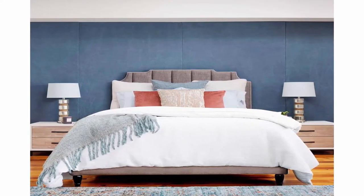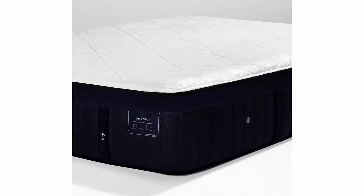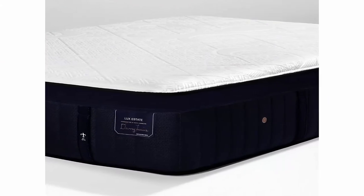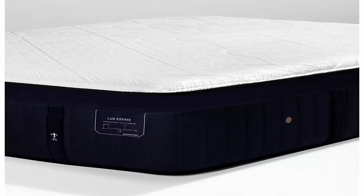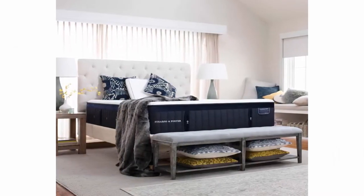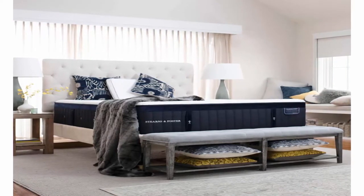IntelliCoil HD, our one-of-a-kind innerspring design with densely packed coils, provides even more adaptive support for every type of sleeper. Cooling Technology features a stretch knit covering with Tencel, a sustainably sourced fiber used in athletic wear, designed to wick away moisture and keep you comfortable. A ventilated coil system works with external air vents to increase breathability and promote cool, comfortable, deep slumber throughout the night.